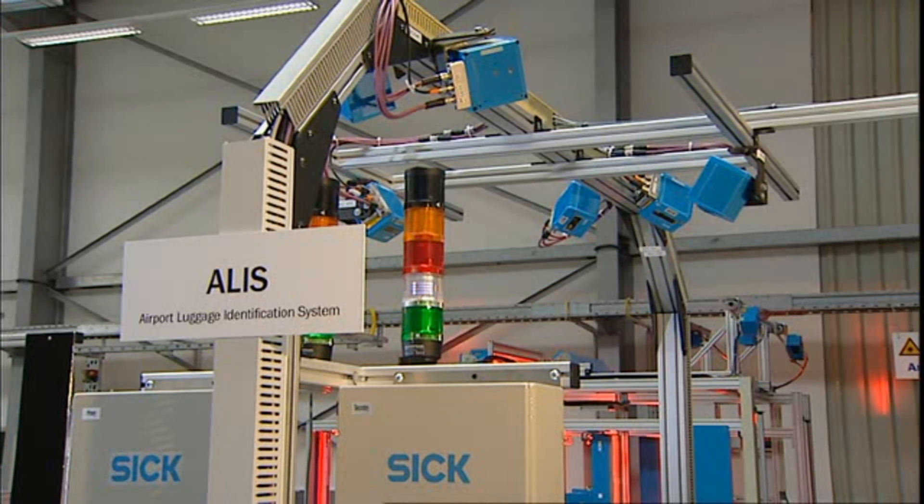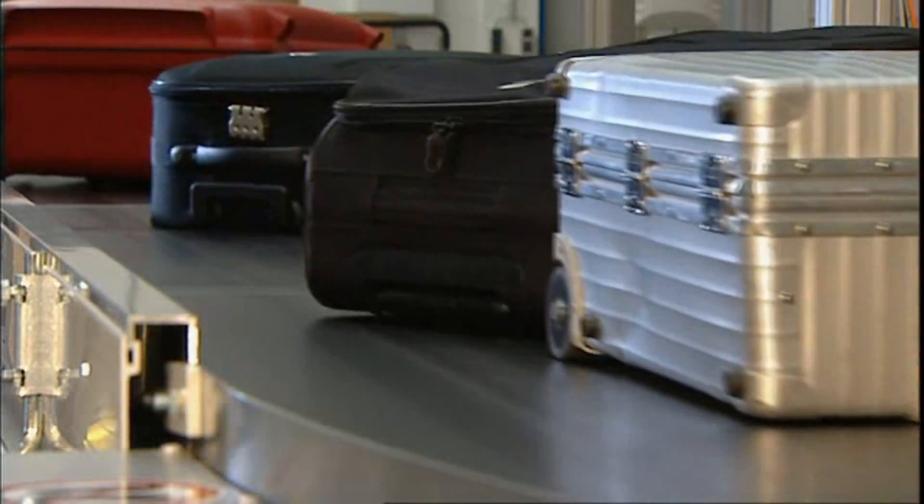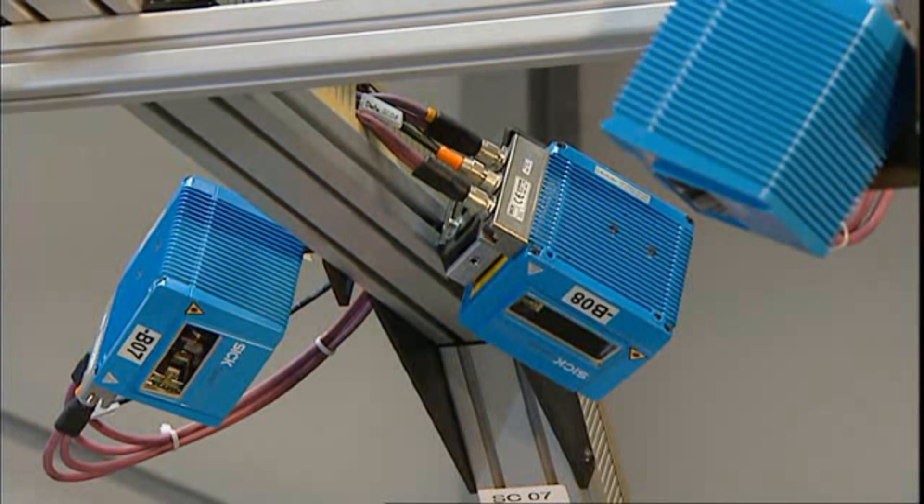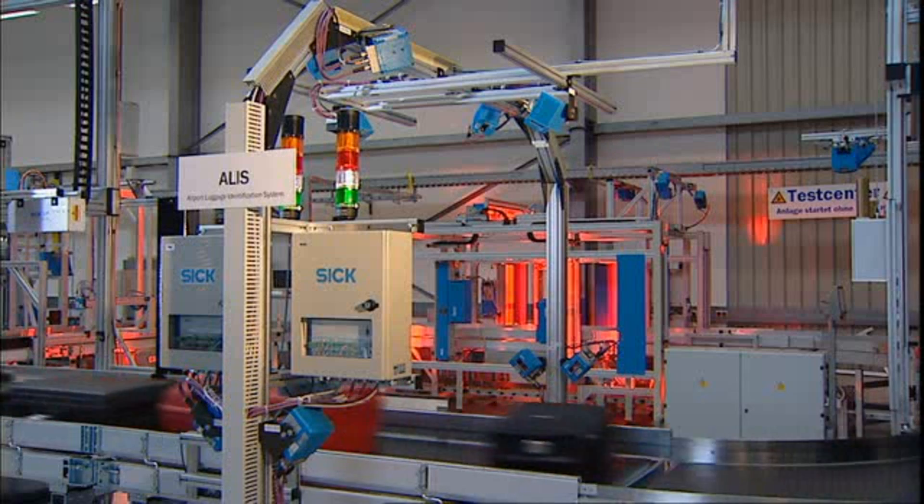The ALIS system is used for the automatic identification of flight baggage. The system is designed and configured so that the barcode label attached to handles on the luggage is detected in any orientation.